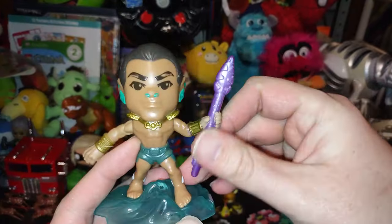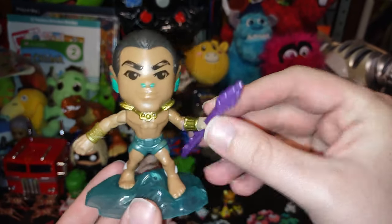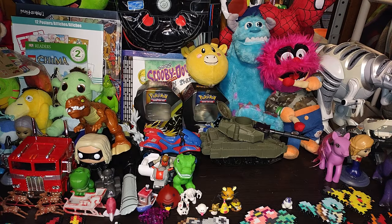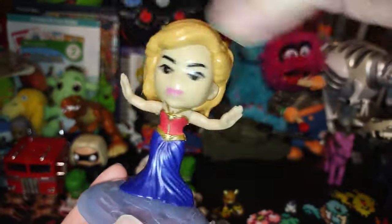We got some Marvel — this is from Black Panther: Wakanda Forever, it's a fast food toy. We won't review that because I don't do a lot of fast food toys unless they're worthwhile. We got Captain Marvel in a dress, going to spin around.